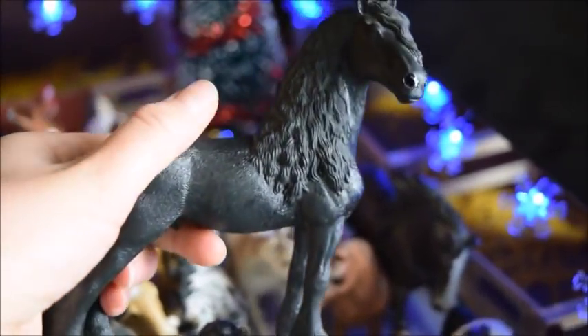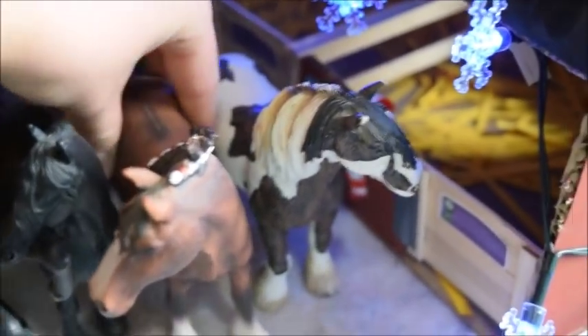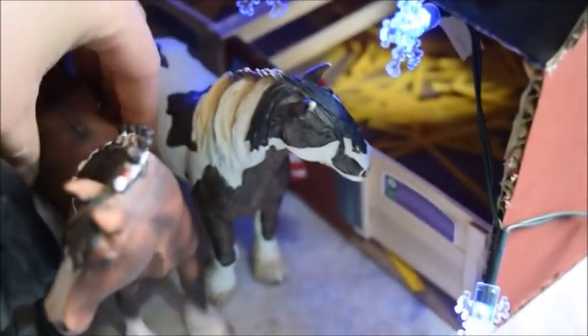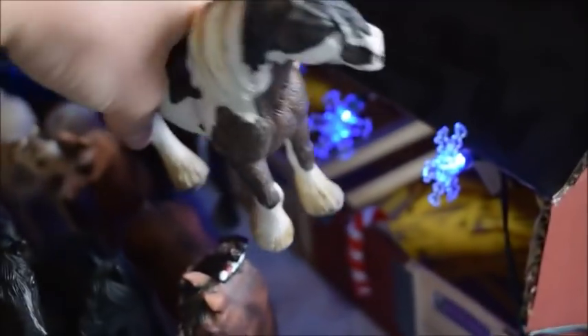And here we have Prince, and he is a Friesian stallion. He is gorgeous — look at his mane. I love Friesian horses; they have the curly long manes. And this is Rocky, and he's a Clydesdale foaling. And here we have King, and he is a Tinker stallion — he was also one of my first horses in my collection.